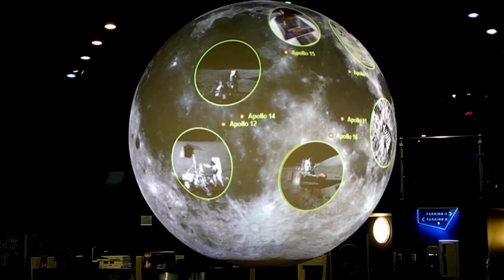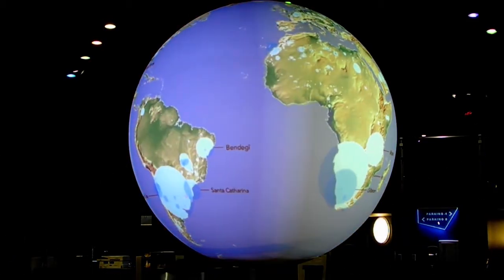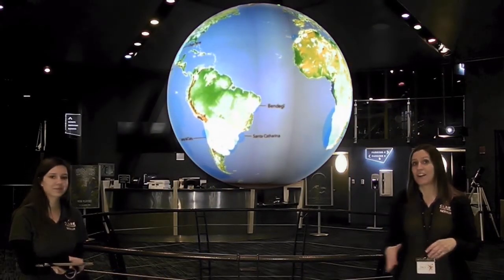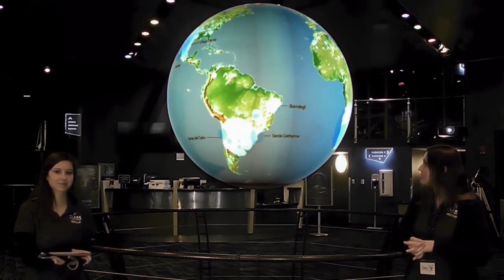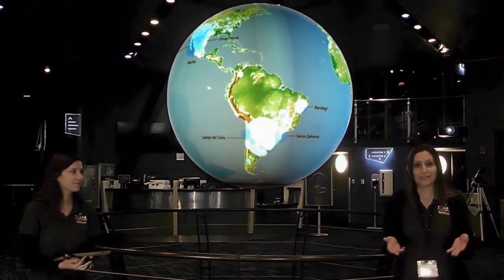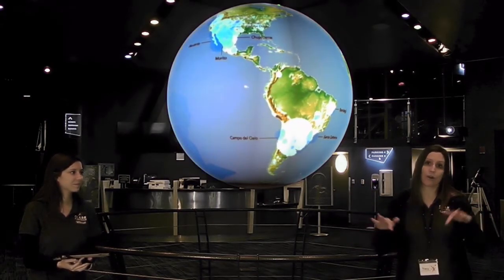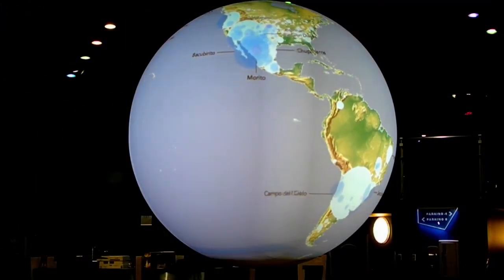The moon is not the only place in the solar system with craters. The Earth, even though it looks much different than the moon, also has craters on the surface. Here is a map of where meteorites have been found or asteroids have hit the surface of the Earth. It doesn't look the same as the moon because the Earth has an atmosphere and liquid water, so the wind can wear down the craters, water can fill them up, or plants can grow and cover them up. Even though we have those craters, they look much different than they appear on the moon.